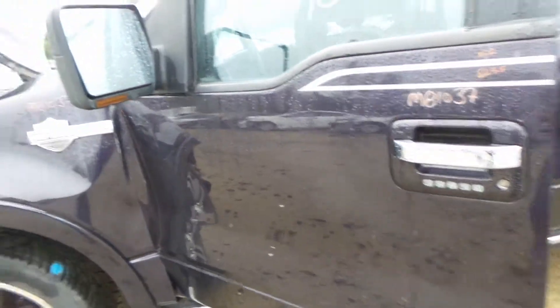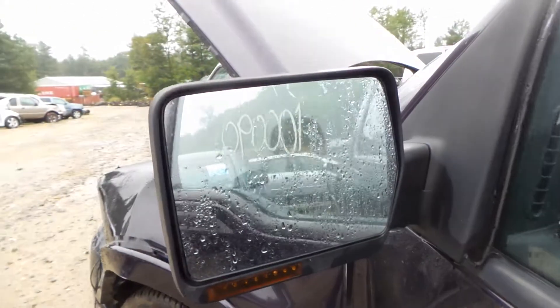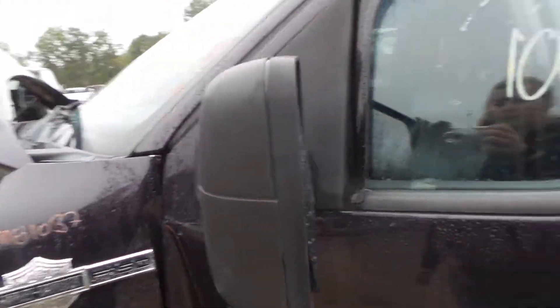The driver's side door does have about four hours of lift damage, but is repairable. Comes with a keypad. We also have a good black textured power mirror — it is heated and has a turn signal.